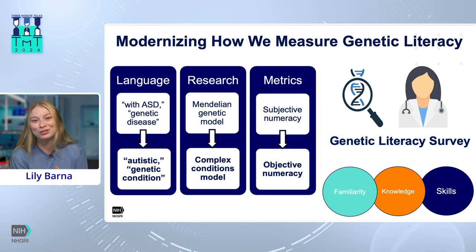For our updated measure for GLS, we found three main areas that we can modernize: language, research, and metrics. On the language front, our lab has worked extensively to prioritize inclusive language that aligns with community preferences without compromising on accuracy or efficiency. One example is that many people with genetic conditions do not see their conditions as diseases, so changing that word wherever appropriate was an easy way to prioritize inclusivity without sacrificing accuracy.